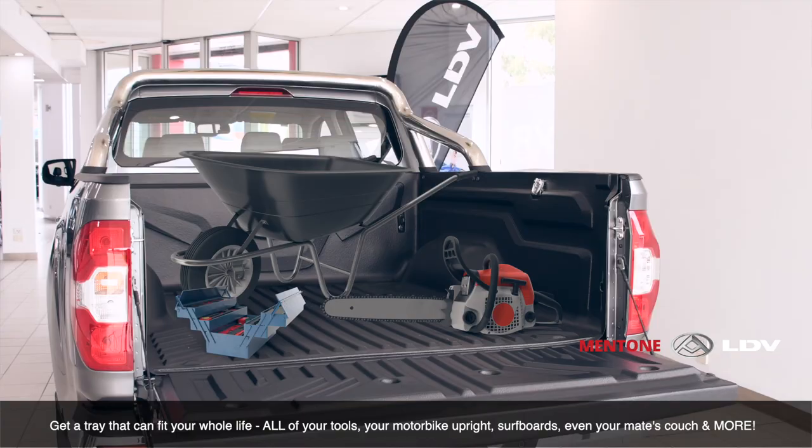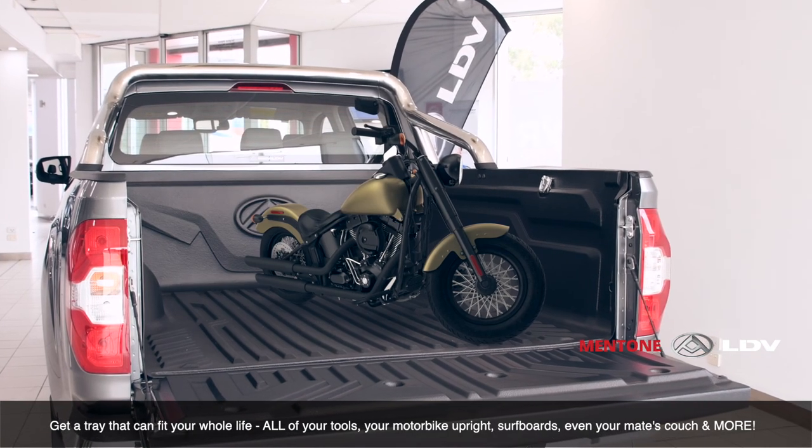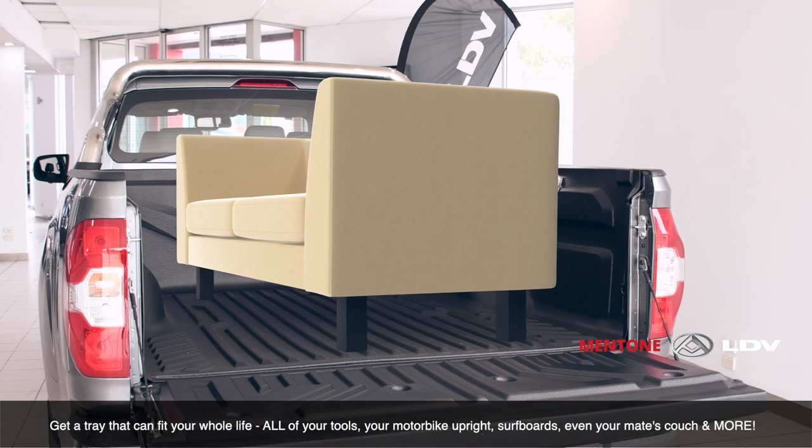Get a tray that can fit your whole life — all your tools, your motorbike upright, surfboards, even your mate's couch and more.